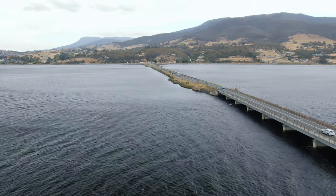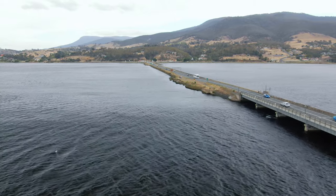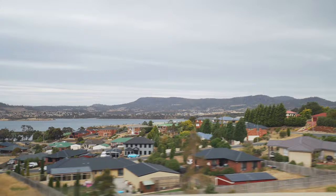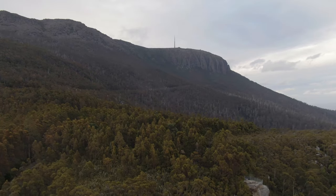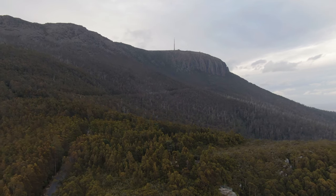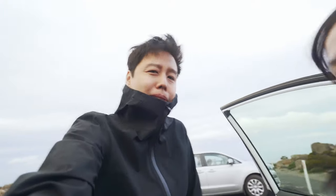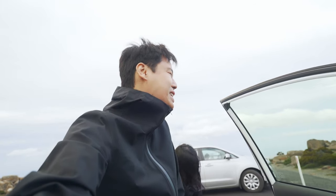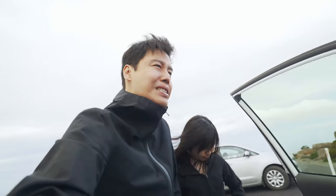Up next on the agenda is Mount Wellington — the highest peak here in Hobart. One tip: bring a jacket. It's freezing cold right now, probably about five degrees and so windy, but we made it to the top. It's breathtaking to be honest — my hands are shaking from the chill.